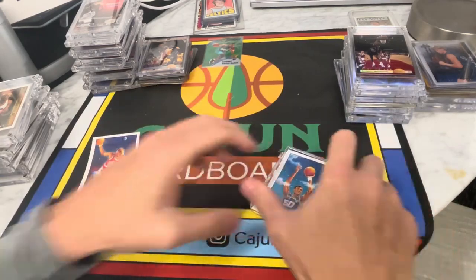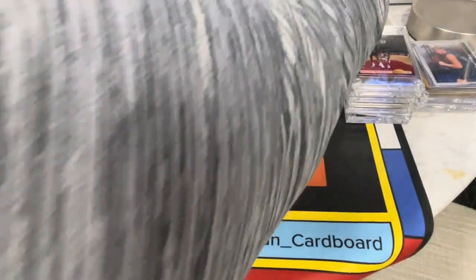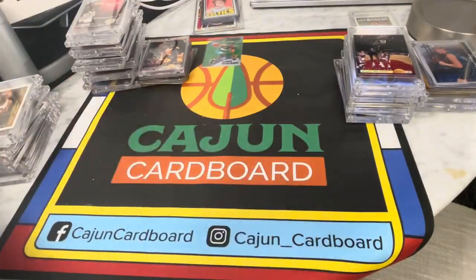We'll throw the Jordan in a penny sleeve and top loader after we flatten it. All right, let's keep going. More screw downs, more screw downs. Oh man — I think we're going to have some really cool stuff coming up in a second. I'll be honest with y'all, this is pretty fun. Even though we're not finding tons of value.